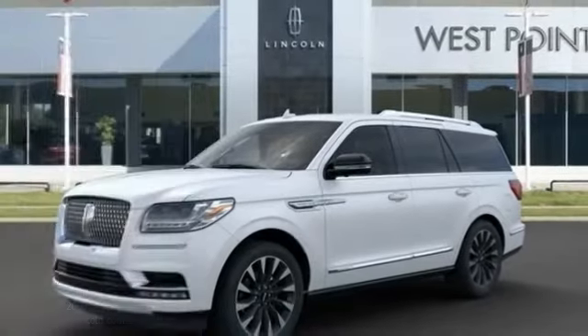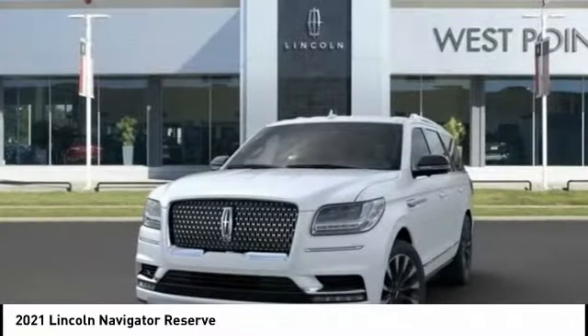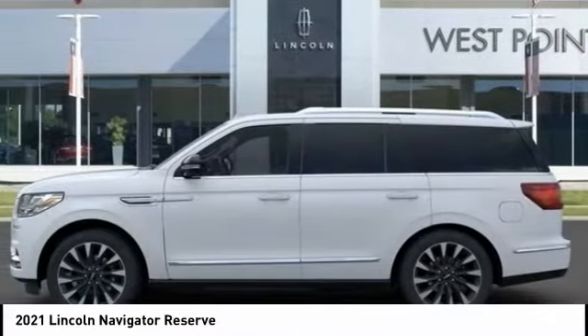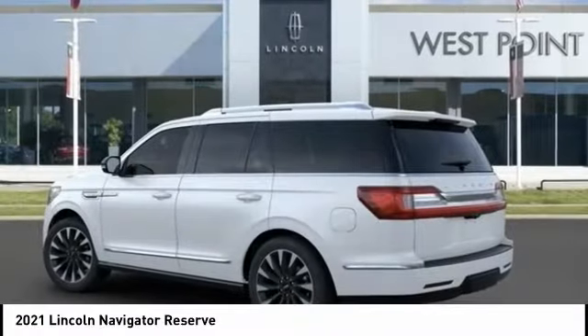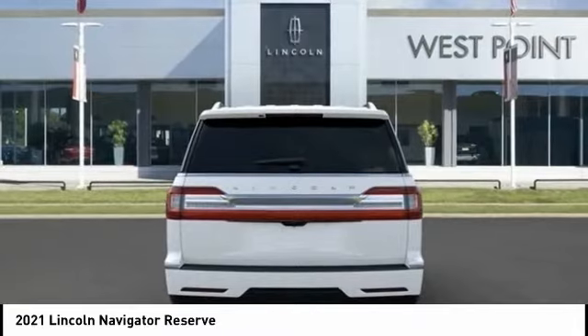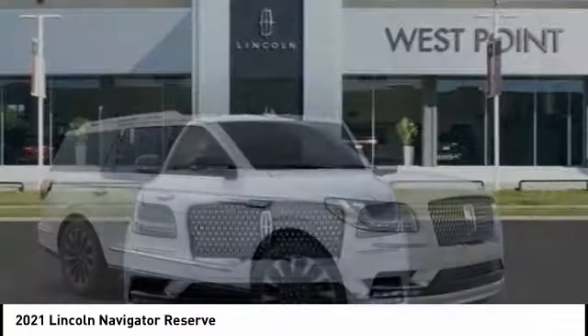Take a look at the 2021 Lincoln Navigator. The Lincoln Navigator offers over 100 cubic feet of cargo space, three rows of seating for up to eight passengers, and best-in-class leg room, as well as an authoritative 5.4 liter three-valve V8 flex fuel engine. This luxury SUV is powerfully persuasive.